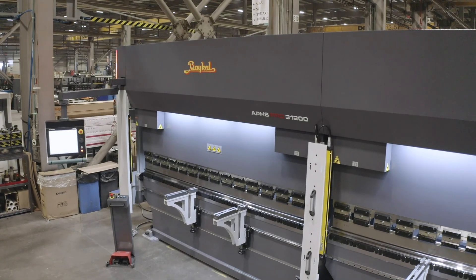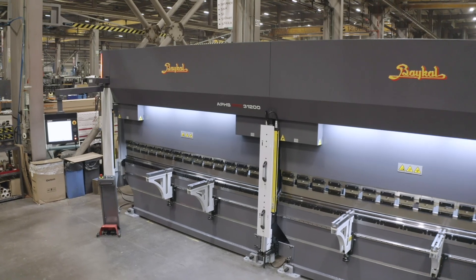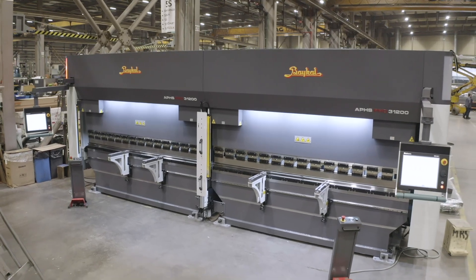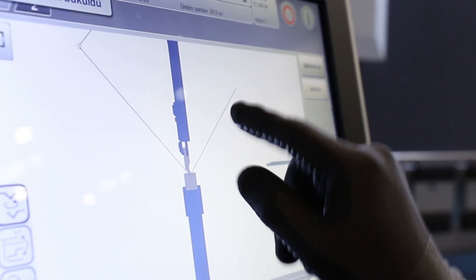Baikal Tandem Press Brakes are a unique and highly efficient solution in sheet metal processing, where two or more press brakes are combined to work in unison. This feature allows them to handle longer and more complex workpieces, increasing overall productivity.